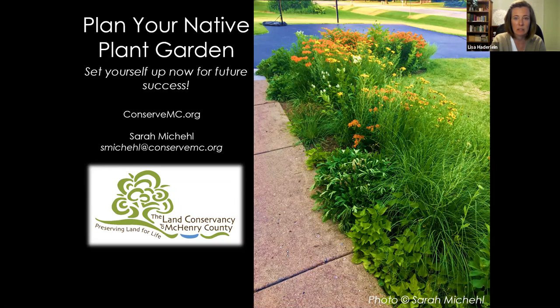Let's go ahead and get started. My name is Sarah Mikhail. I am the Community Engagement Specialist with the Land Conservancy of McHenry County. Tonight we're going to be talking all about how to avoid a bunch of mistakes and end up with a successful native plant garden. A lot of these are mistakes that I have made. I've been gardening with native plants for about 12 or 13 years. My degree is in ecology and I've worked in various environmental jobs, and I'm very passionate about getting native plants on people's properties in ways that make them happy.